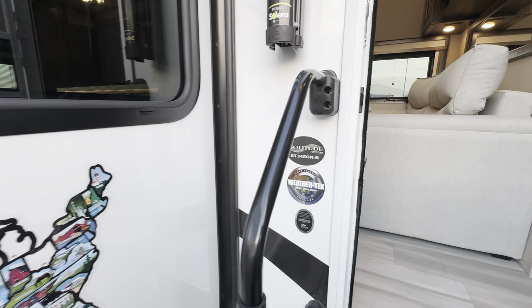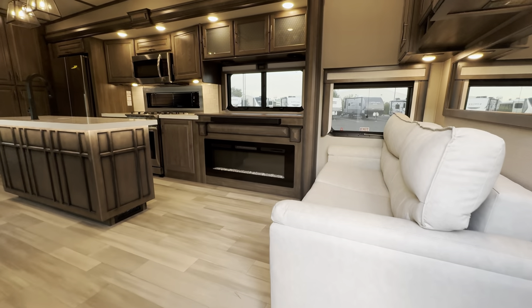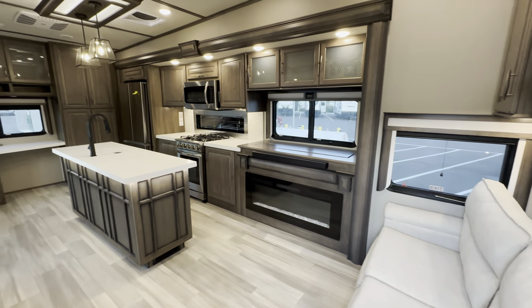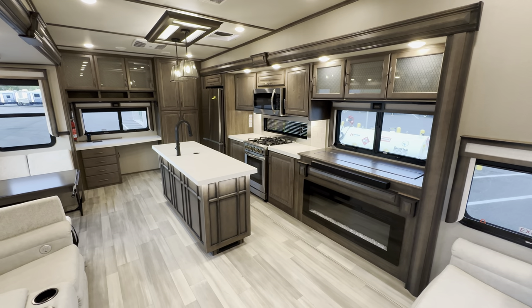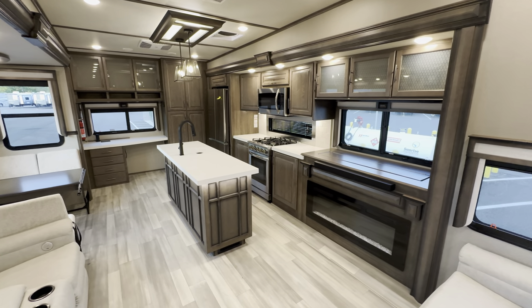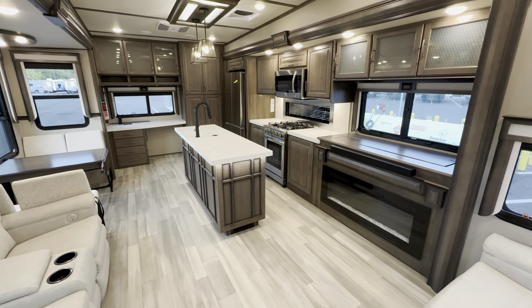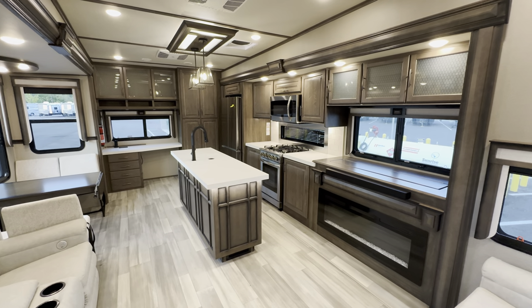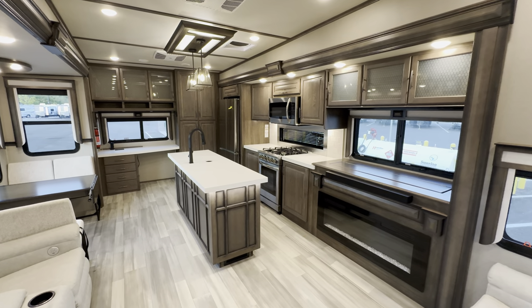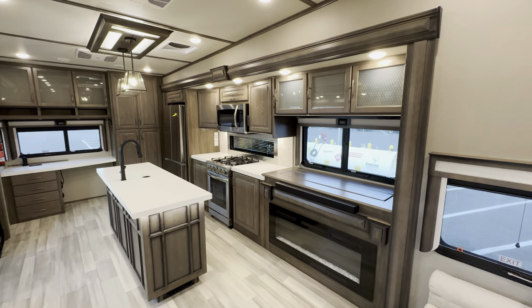Again, it's a 2023 Grand Design Solitude 345 GK. And if you guys have seen my videos, I haven't toured too many Grand Designs, so this is a pretty good little treat for me. But right as you walk in, beautiful. It is kind of light and bright with the flooring and the furniture, but you still get those dark, rich brown notes, which I personally love. I know a lot of people like the grays, but I still like that dark, rich look. And what I notice is an absolutely massive slide.